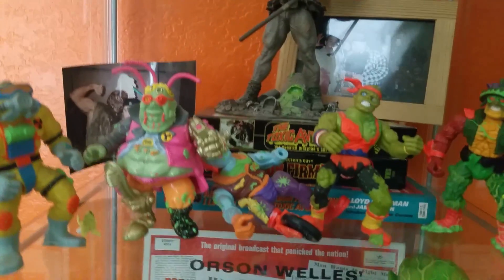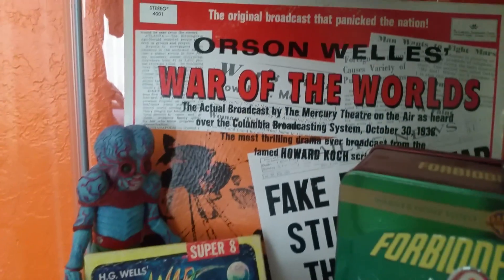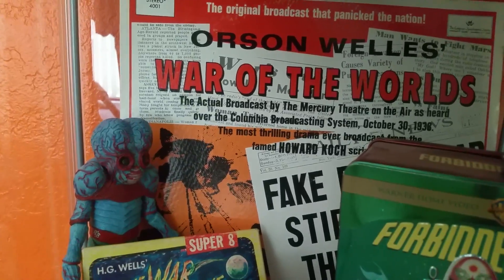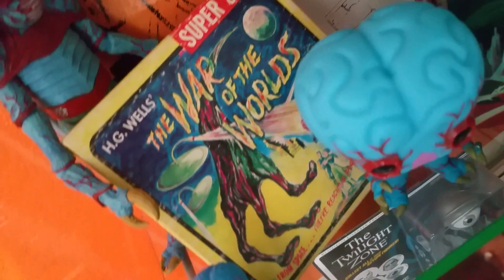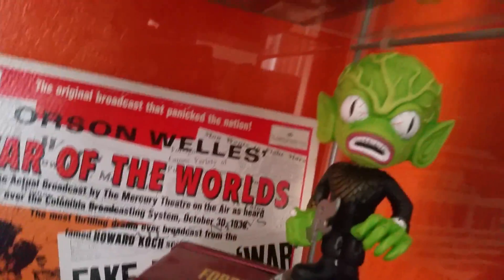There's my Toxie and friends collection with a picture of Toxie and myself from years ago, and then the amazing Lloyd Kaufman and myself. Right below it, the Orson Welles War of the Worlds record — yes, the actual record — 'Fake Radio War Stirs Terror.' And I also have War of the Worlds Super 8 film with some not-so-friendly aliens.